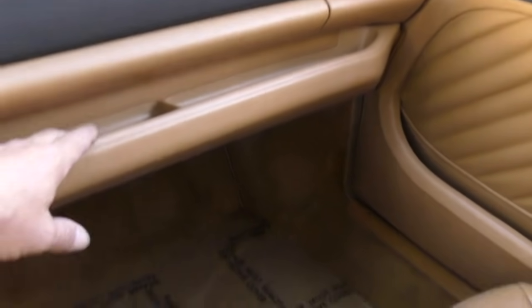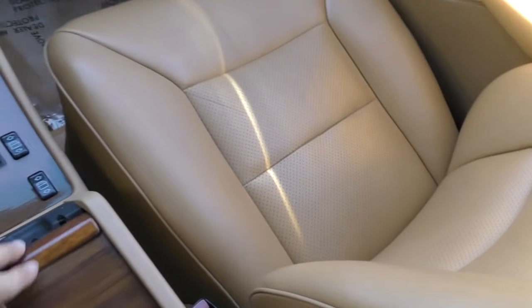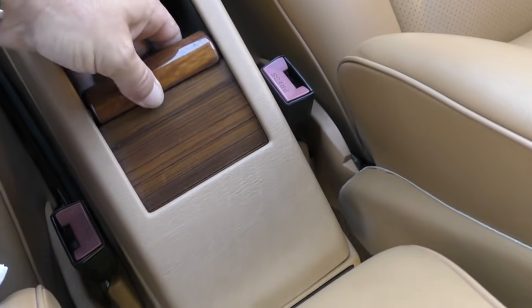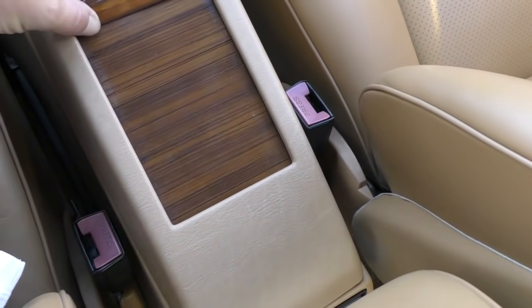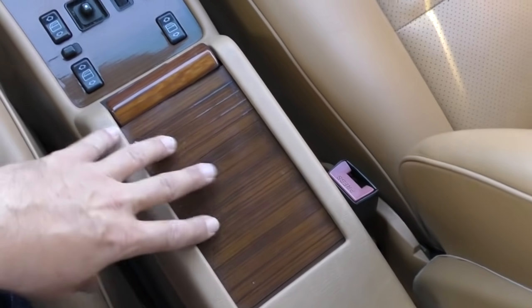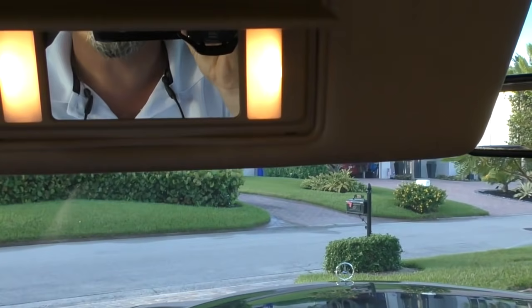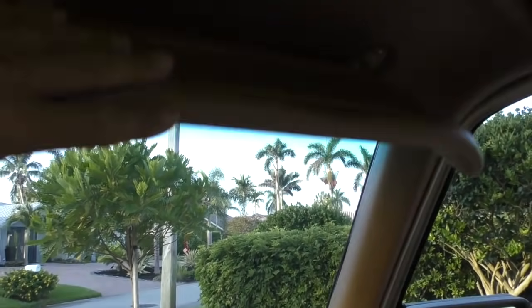The passenger side airbag gives you this little under-dash panel to put stuff, and also the center console. We've got a now-broken piece of wood — not uncommon — but I'll see if I can find that piece and get it back in. Beautiful zebrano wood and it's nice to have that little locking compartment that replaces the glove box. Everything nice over here — the vanity mirrors are in great shape and they work.